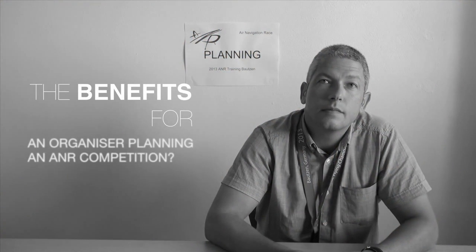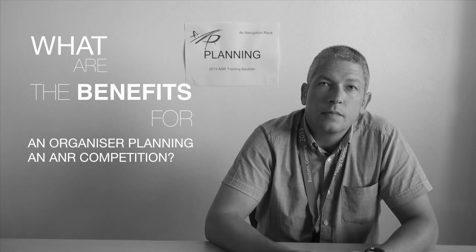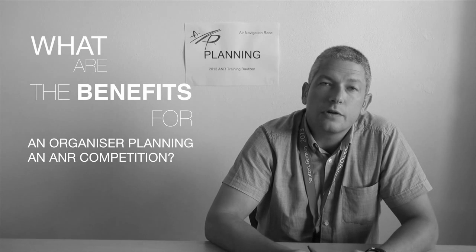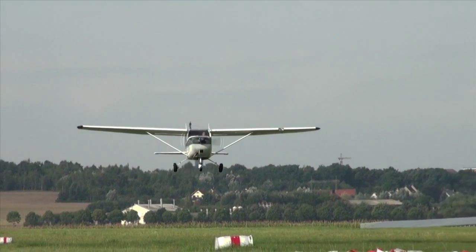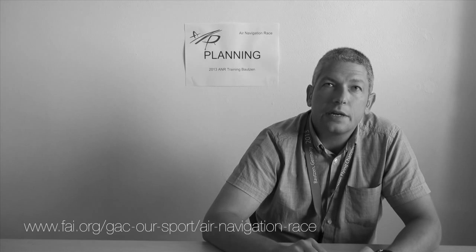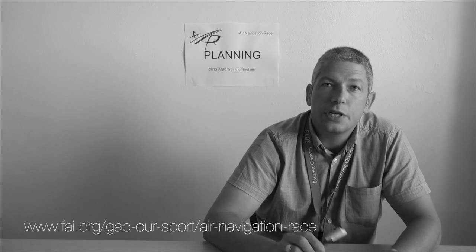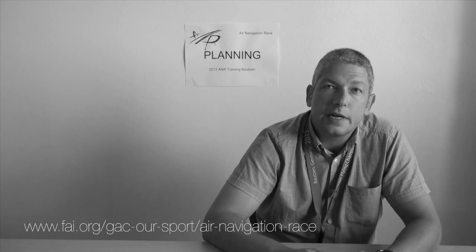What are the benefits for a competition organiser running an ANR event? It's very easy to organise, whether for a competition or a local event. You need approximately 5 to 15 nautical miles of area. The software and user manual are available free to download on our FAI homepage, where you will also find all our contacts — so if you need help or assistance, you can directly contact us.